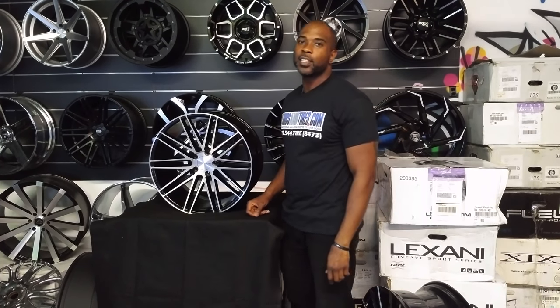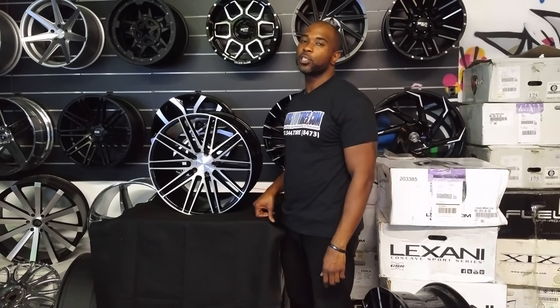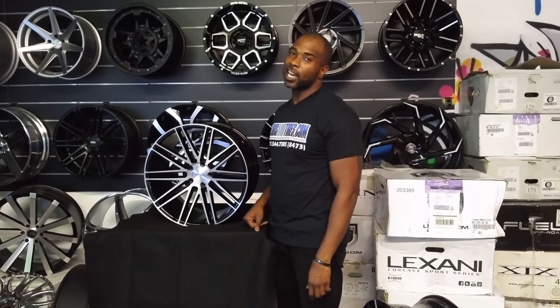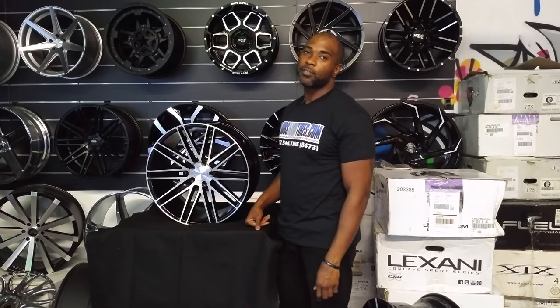This is your boy KB from Dove & Tire TV at DoveAndTire.com. Tire is the most welcome to your door. Find us online at DoveAndTire.com or call us at 877-544-8473.